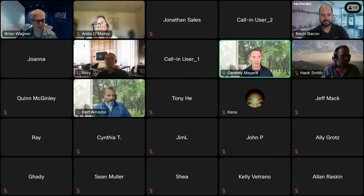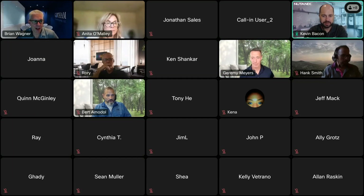We're also joined here with the one and only Kevin Bacon. Hi everybody. Kevin Bacon from Nutanix. My role is End-User Computing Solutions Architect, and I'm happy to be with you guys today.